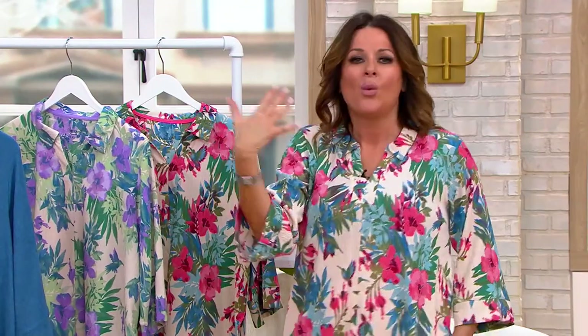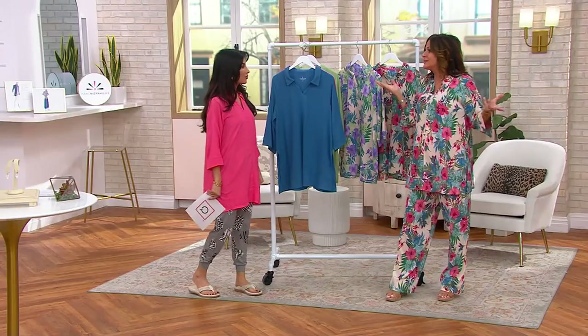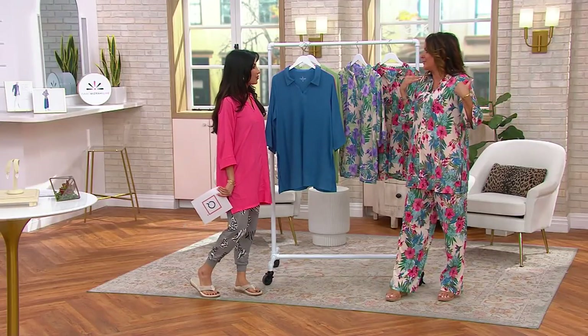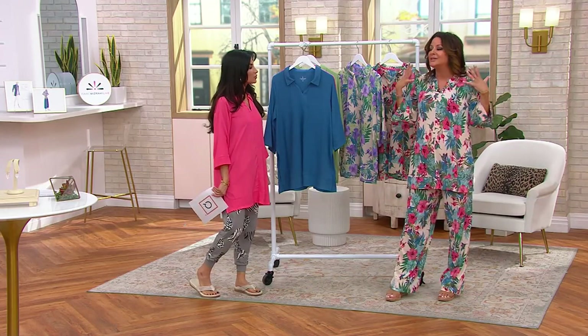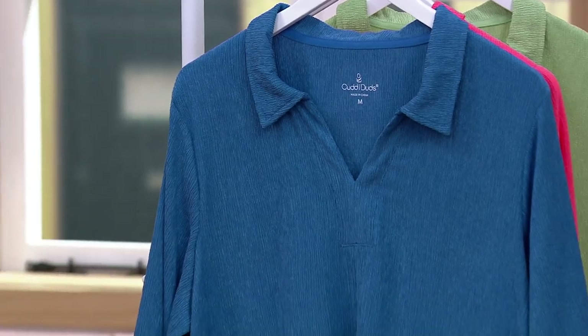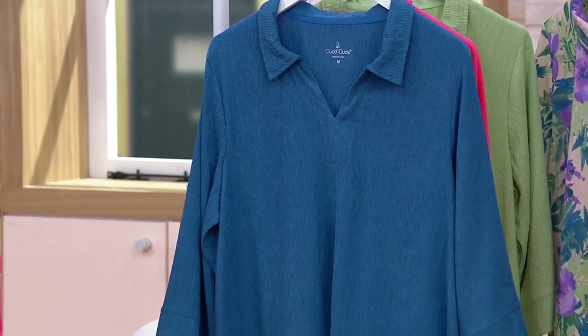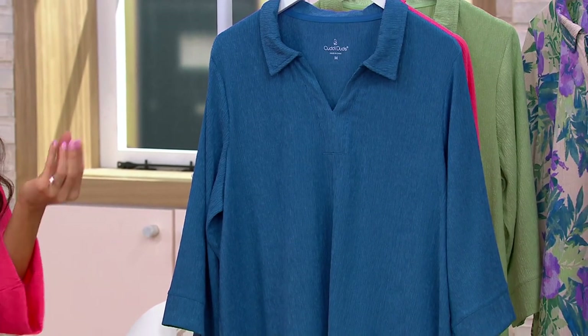I'm invited to a graduation party for someone I've never met — a great-great niece — and it's outdoors by a pool in May. I'm wearing this. It's perfect. I might even just wear flip-flops — I'm put together, cool, and stylish, and this is going everywhere with me. It brightens up the face with all these beautiful colors, solids and prints. You can wear it with a heel, a thong sandal from Bionic, or a cool espadrille wedge — truly make it your own.